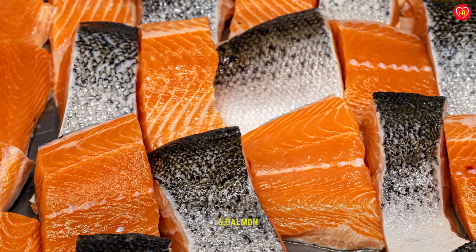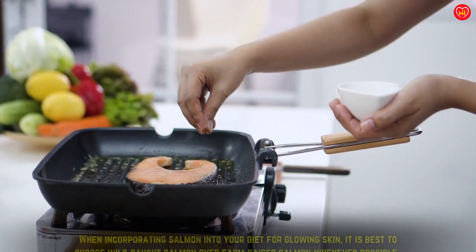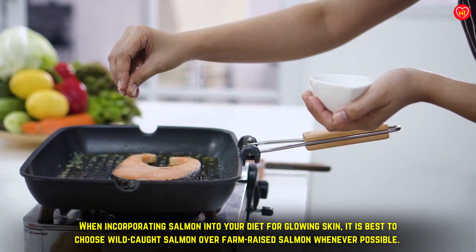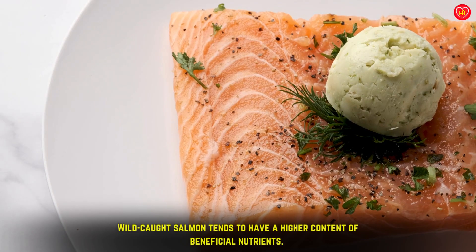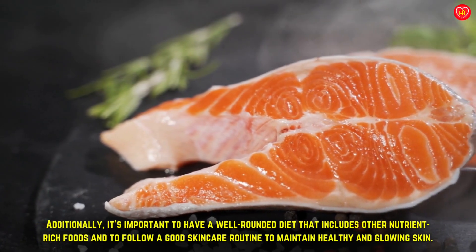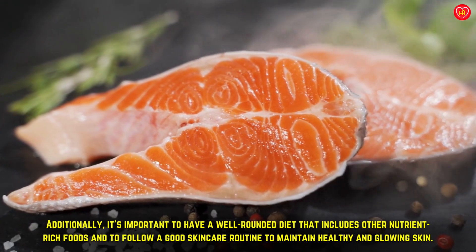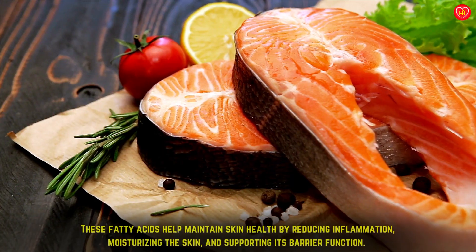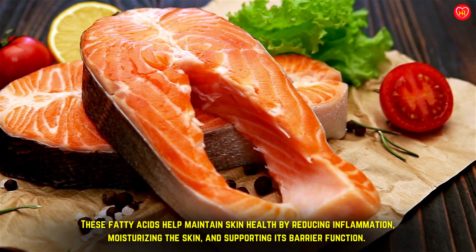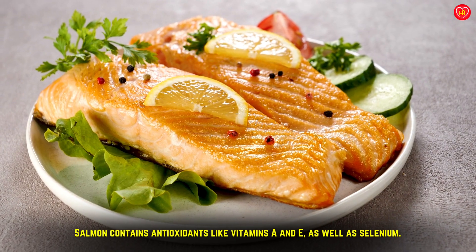Salmon is often recommended as a food that can promote healthy and glowing skin. It is best to choose wild-caught salmon over farm-raised salmon whenever possible, as wild-caught salmon tends to have a higher content of beneficial nutrients. It's also important to maintain a well-rounded diet and a good skincare routine. The fatty acids in salmon help maintain skin health by reducing inflammation, moisturizing the skin, and supporting its barrier function. Salmon also contains antioxidants like vitamins A and E, as well as selenium.